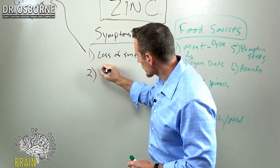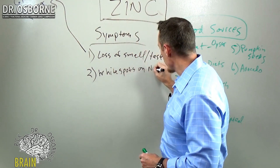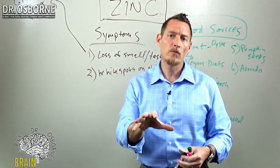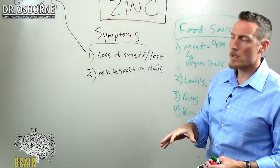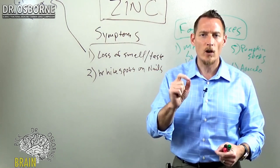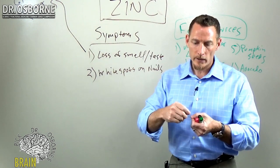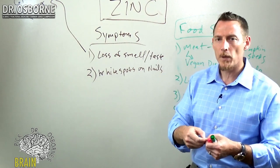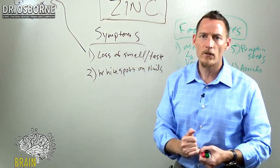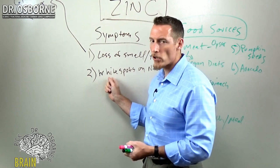White spots on the nail bed — leuconychia — white spots on fingernails, are another sign. If you look at your thumbnails or fingernails, you'll see little tiny, almost white splinters. You can't rub them off. Some people say it's just trauma, but it's actually white ingrained in the nail bed. That is a very, very common outward symptom of a zinc deficiency. Make sure you look at your nail beds.